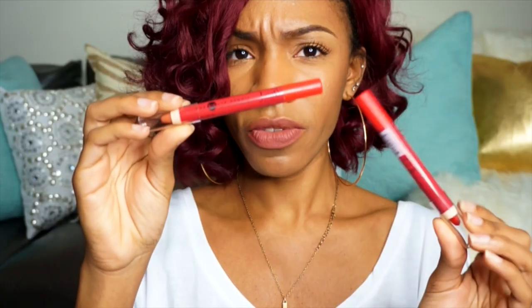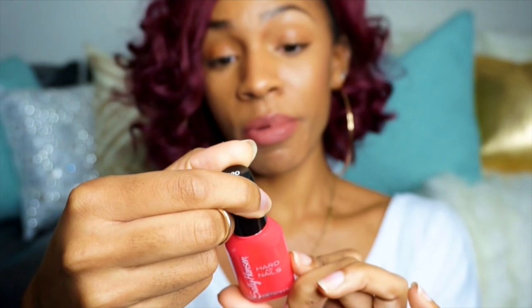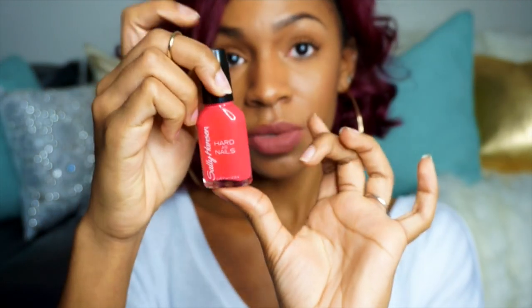Ofra sent the liquid lipstick in Laguna Beach. They also sent two J.Cat crayon rouge lip pencils — one in Caramel Mocha, which is a brown color, and one in Red Rose, which is a red. There's also a Hikari crush lipstick in a really bright pink. And they actually sent me a nail polish — I'm not sure if that's supposed to happen since it's a lip product service — but it's the Sally Hansen Hardest Nails in Mighty Mango, which is a really pretty color.